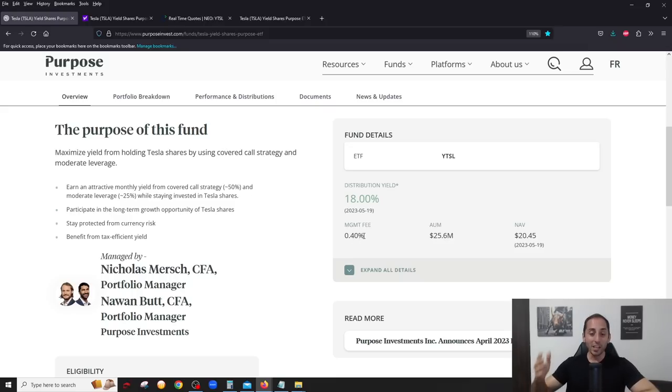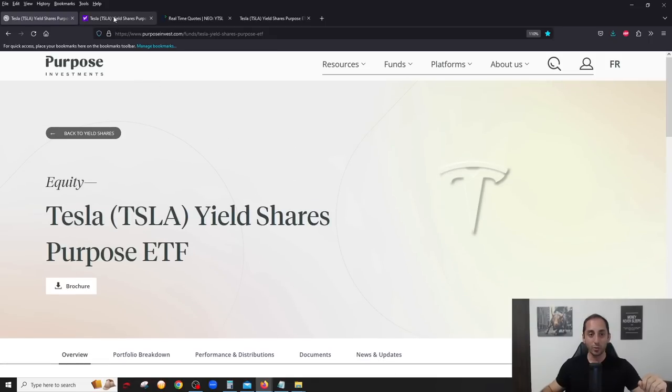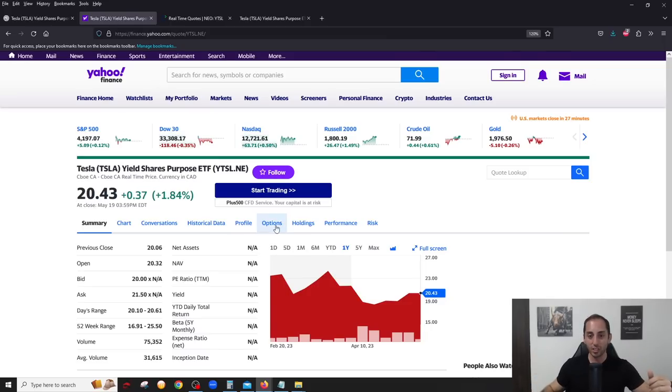The management fee is very low at 0.4%. I don't know what the MER is because that only comes out after a year, but I'll ask Nick about it. This fund is already at $25 million AUM and it came out in December of 2022. One thing I want to point out: if you go to the Yahoo chart and check the beginning of when this fund came out, it says February 20th of 2023 — that is wrong.